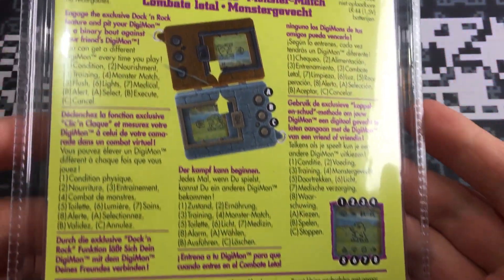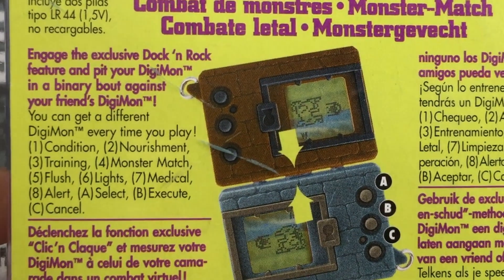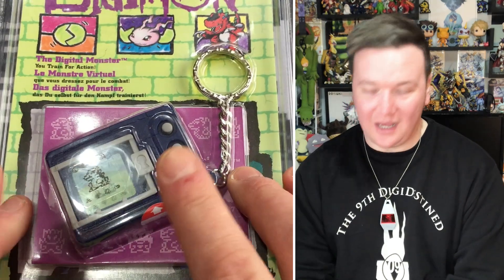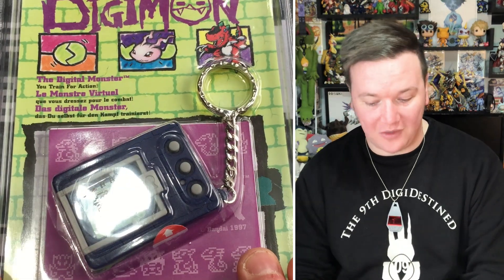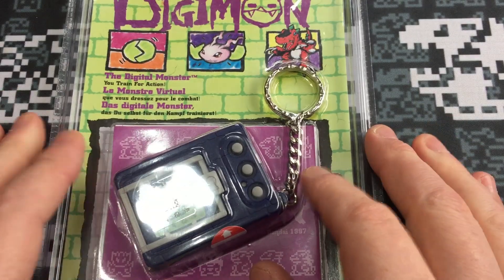On the back there's loads of text in a lot of different languages. The English part says: engage in the exclusive dock and rock feature and pit your Digimon in a binary bout against your friend's Digimon. You can get different Digimon every time you play. Two LR44 non-rechargeable batteries included. The sad thing is LR44 batteries don't stand the test of time — over a long period they can leak and destroy the insides of the device. A lot of people will buy these, open them, take the batteries out and reseal — but you can't do that with this packaging without decimating it. So this guy is just going to stay sealed for eternity as a monument to a beautiful history of Digimon.